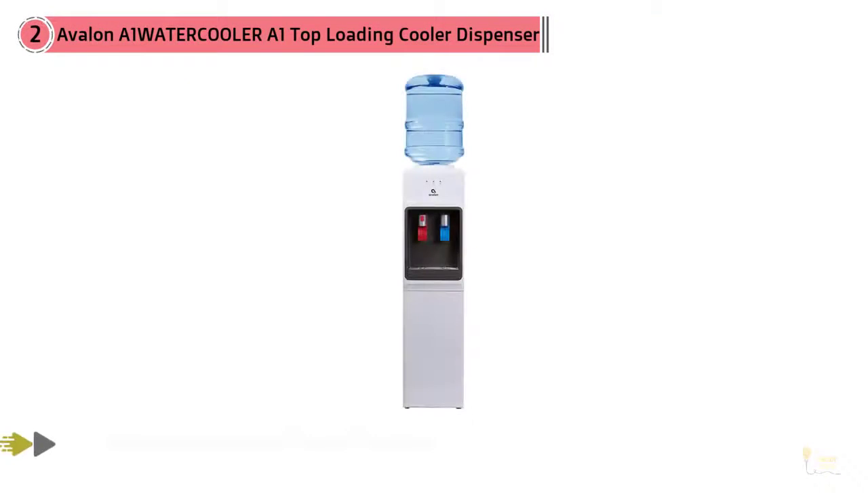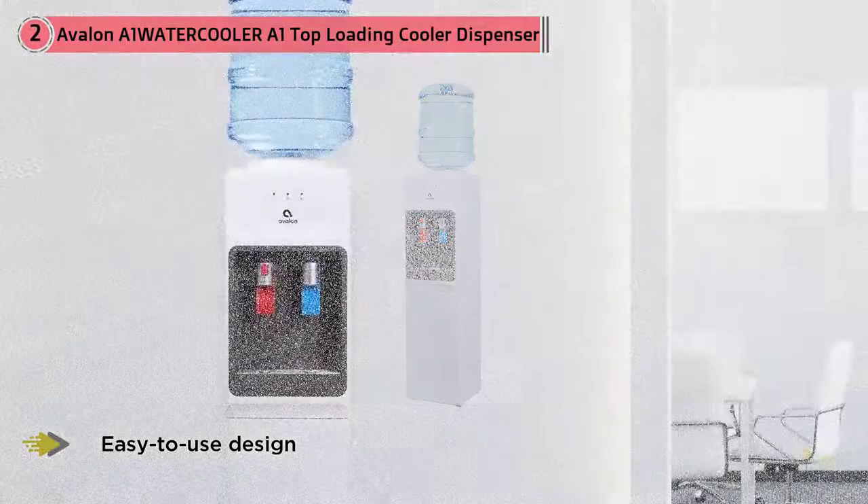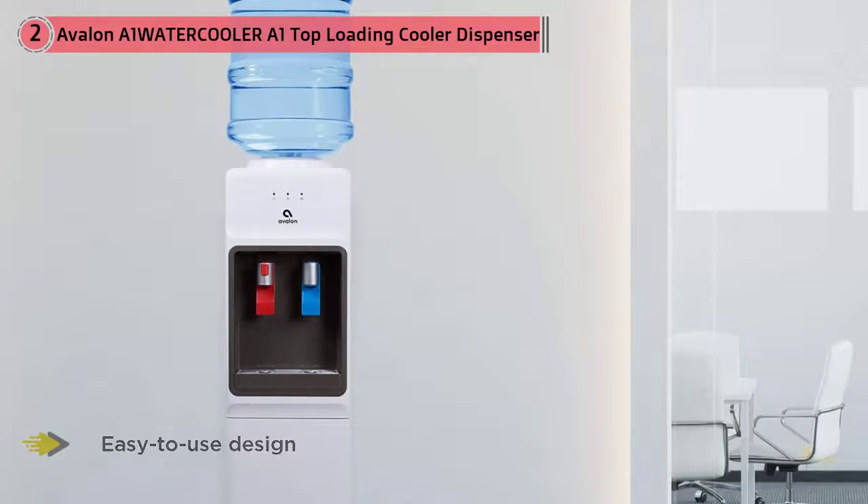Number two: Avalon A1 water cooler, top loading cooler dispenser. The Avalon top loading water dispenser provides both hot and cold water. It's one of the best water dispenser options on the market, thanks to its stylish white exterior, easy-to-use design, and efficient functionalities built for small spaces.